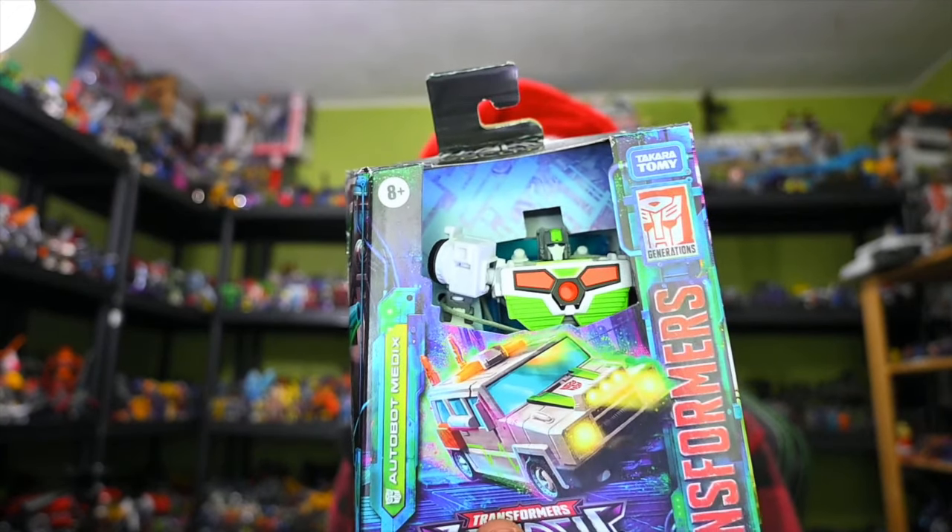This was kind of a surprise — this is the Legacy Evolution Autobot Medic. This is a GameStop exclusive out here, and I was kind of worried that I wouldn't be able to find him, but I managed to get him. So no complaints there.